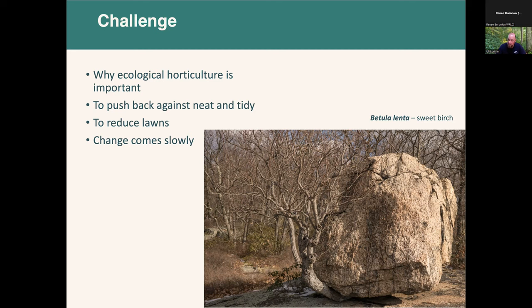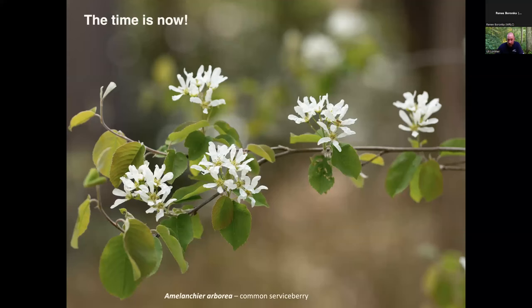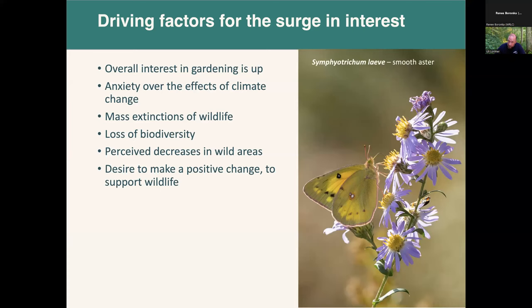We also need to recognize that change comes slowly. If you work with plants daily, you understand you're bound by their time frames, and that success is measured in seasons and years. I think the time is now — there's been an absolute explosion of interest in native plants over the past couple of years. One of the positive things to come out of the global pandemic has been a refocus and resurgence in interest in gardening, particularly native plant gardening.